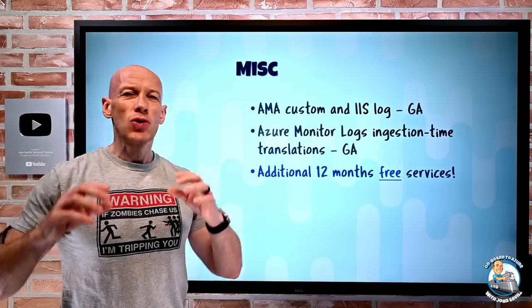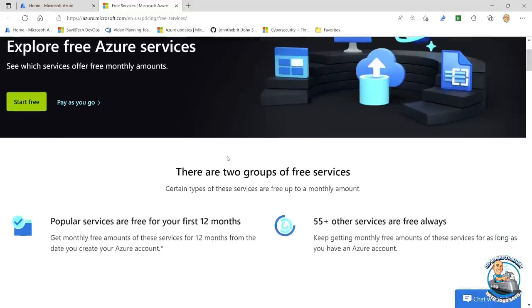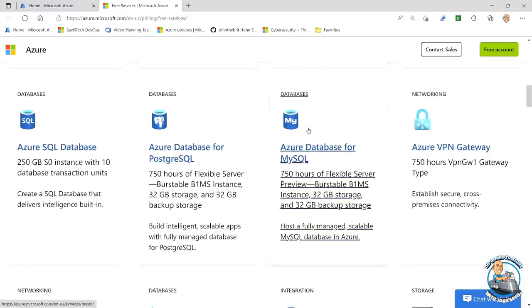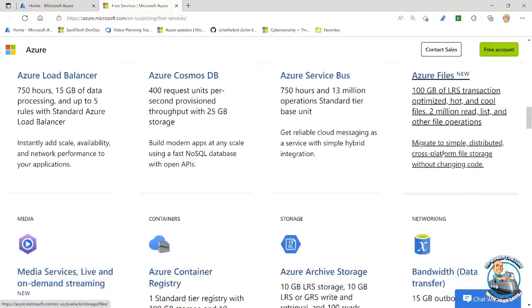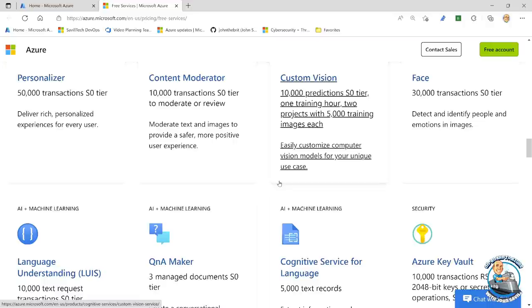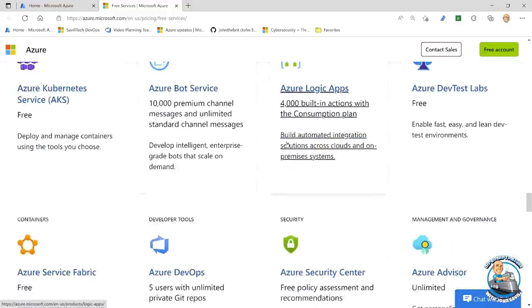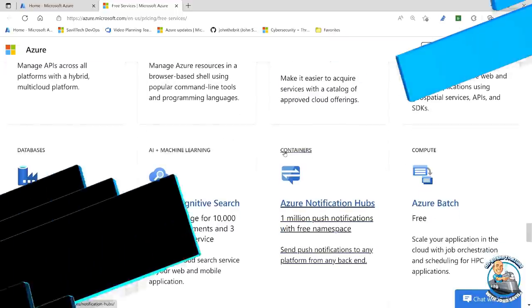They've added some new services to the 12-months-free offering. On the free site, there are groups of free services — some free for 12 months, some free forever up to a certain amount. Additions include Azure Files LRS storage free for 12 months, and Media Services for 12 months. In the always-free tier, Azure Functions gives you a million requests free forever, Event Grid around 100,000 operations, and Cosmos DB. They've modified and enhanced both the 12-month free and always-free tiers, so it's worth going to take a look.